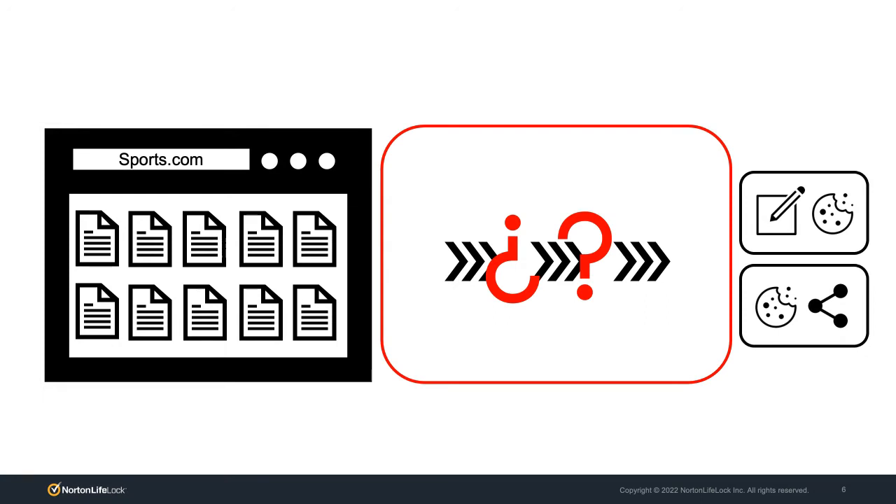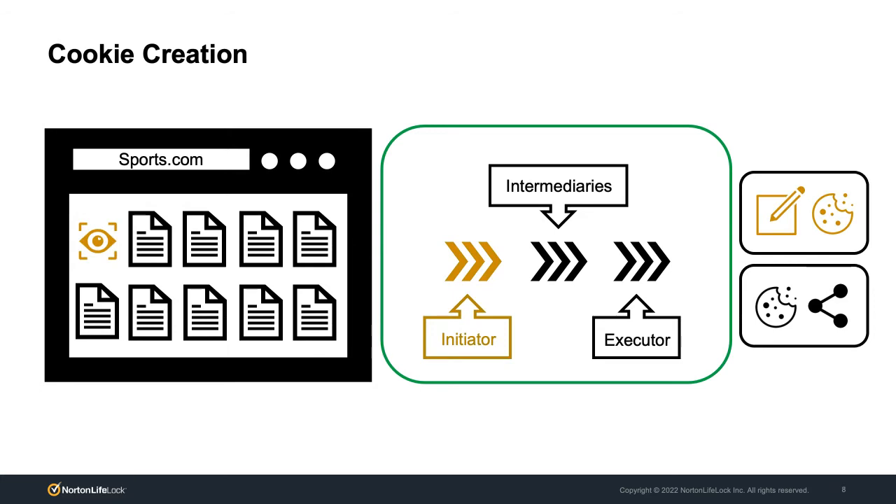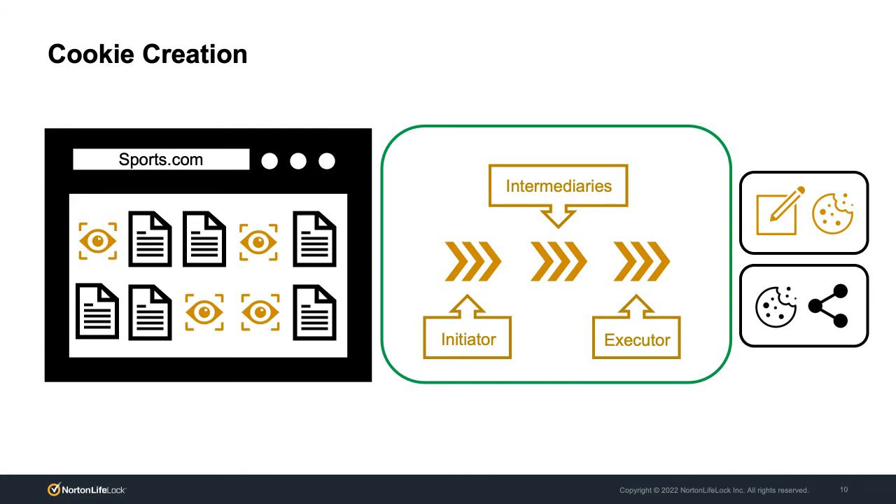We wanted to understand this flow — how do things go from wanting to visit a page to having all of these cookies set in your browser? We started looking at how all of these things are connected, answering questions like: who is the initiator of the loading, what are the intermediaries involved, who is the executor writing these cookies, and who is actually doing the tracking? Some resources and accompanying cookies are loaded by the resource itself — we may call these first-party cookies if they're loaded from sports.com itself. Intermediaries may also create their own cookies set on your browser.